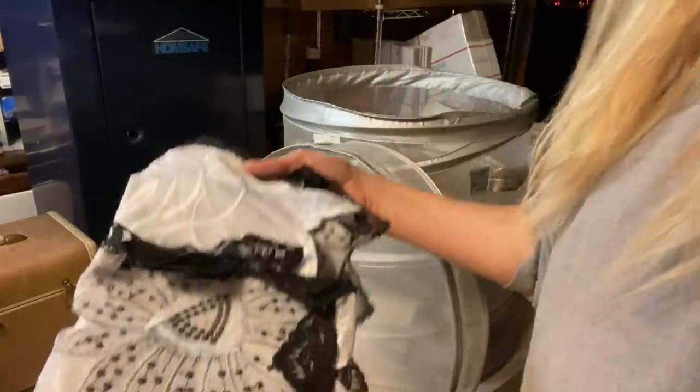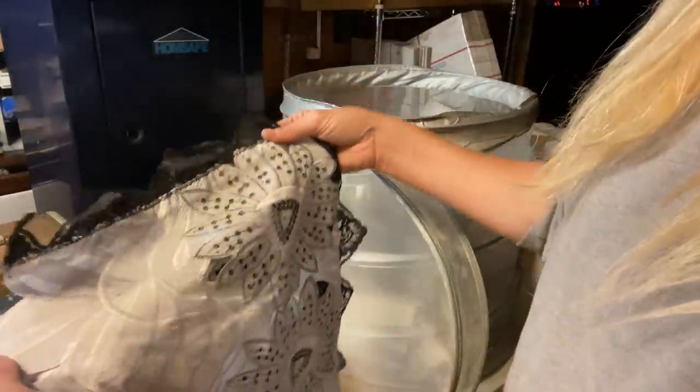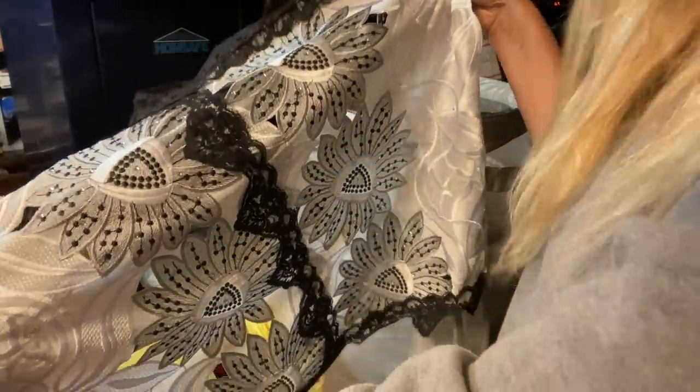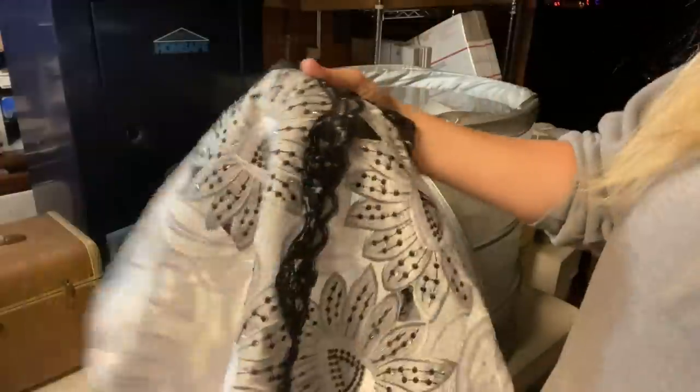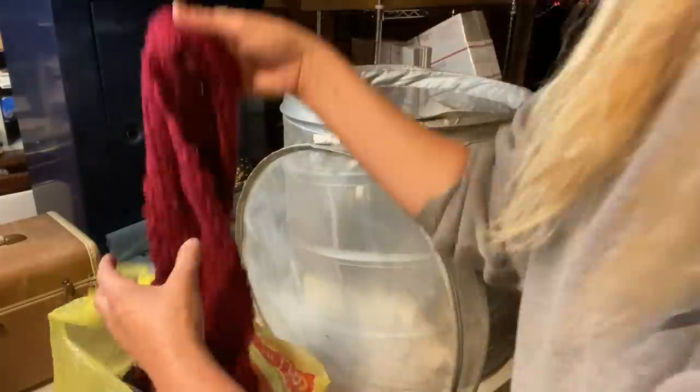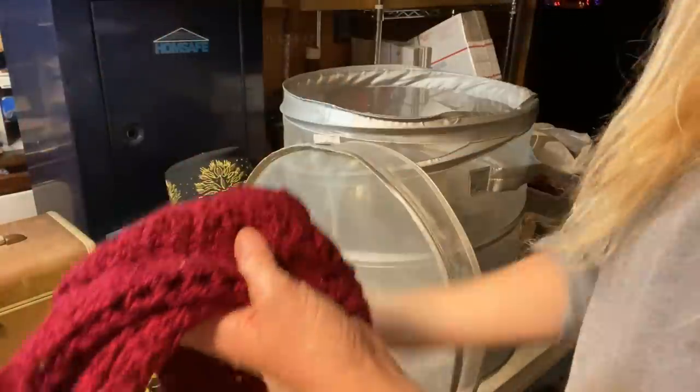We're moving on to some other pieces. Looks like some lace work — that's very pretty, look at that. Very nice. Hair pieces. Wow, someone put some nice work into this. A scarf.